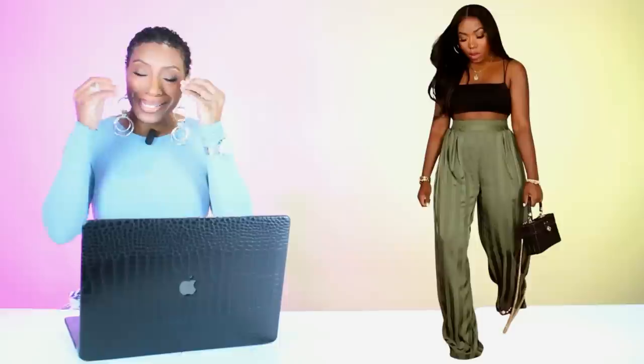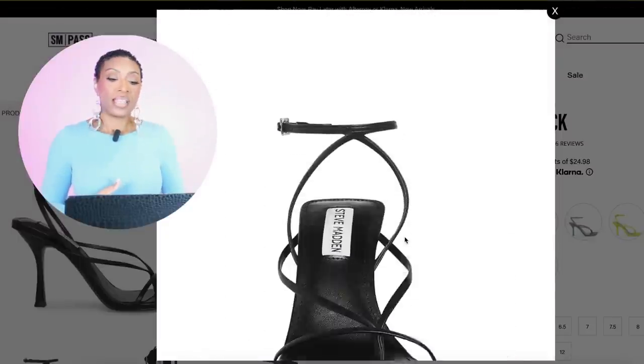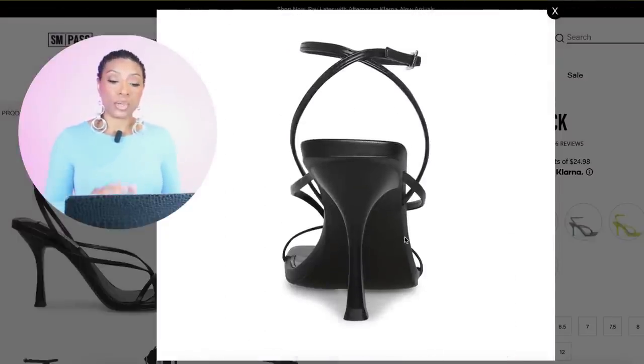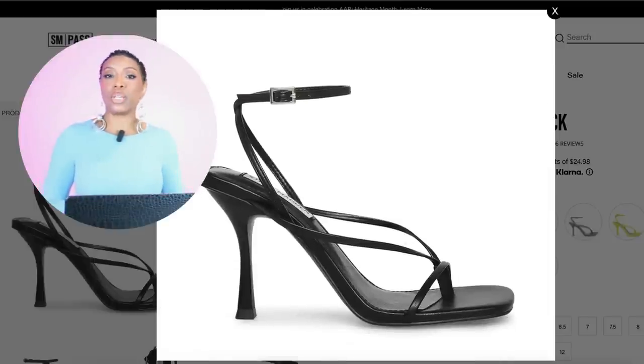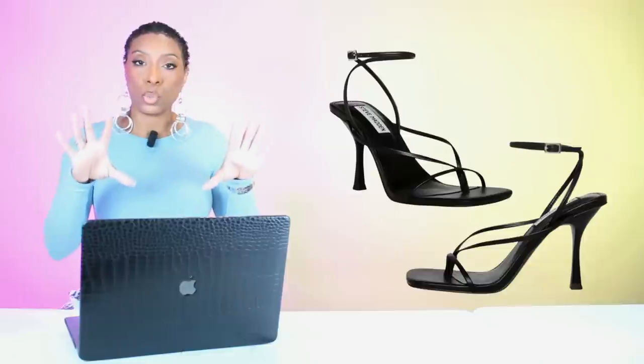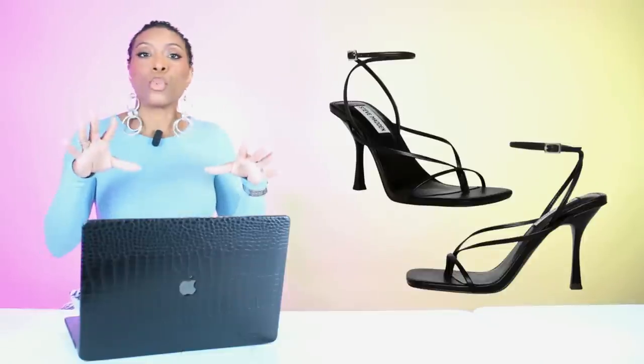We're going back to Steve Madden to check out some shoes. I can't really see her shoes, but I used my Jedi mind trick to envision what shoes she has on underneath her pants. And I think she's got something very similar to this. They're called the Annie Black — $100, in sizes 5 to 12 in multiple colors. We love these simplistic black strappy sandals that you're going to wear all summer with all the slip dresses, flowy pants, and sun dresses.